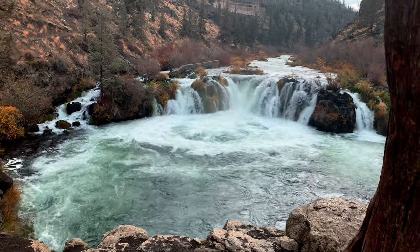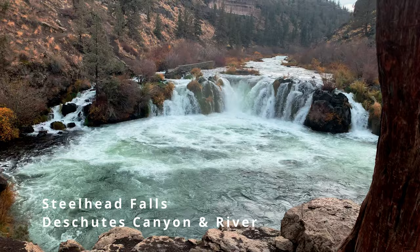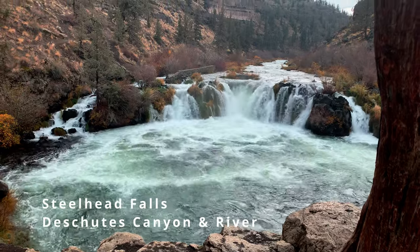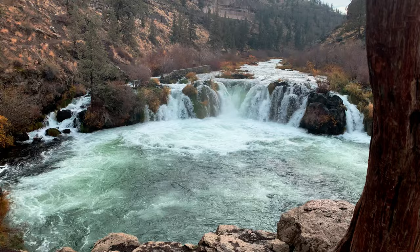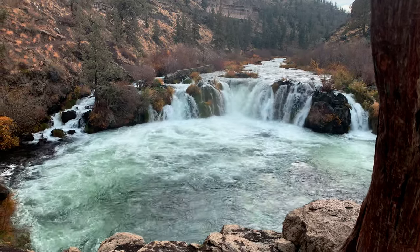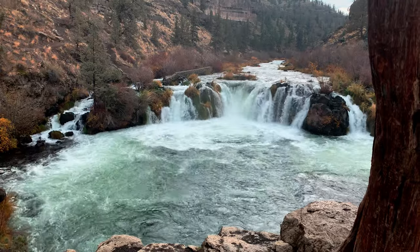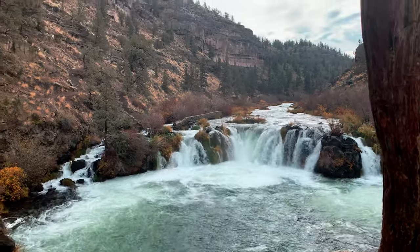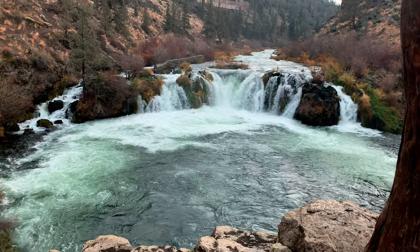Oh my gosh, look at how absolutely beautiful this is. This is Steelhead Falls here in the high desert of Central Oregon near Redmond. Look at this absolutely incredible waterfall and this frothy pool of goodness beneath it. This canyon is absolutely gorgeous, and this waterfall is the crown jewel of it. You've got to admire this beautiful canyon face as well. This is an incredible area — a truly epic, heavy flow waterfall.